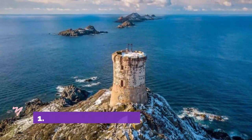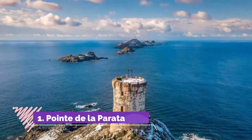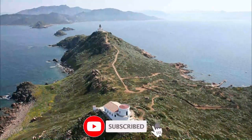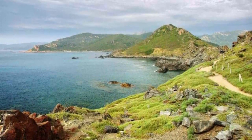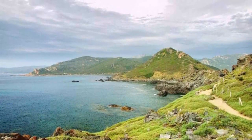Number one: Pointe de la Parata. On an island where stupendous natural spectacles are almost commonplace, Pointe de la Parata will still make you lost for words. This is a black granite promontory announcing the northern limit of the Bay of Ajaccio, near the end of a string of rocky apexes that continue offshore to create the Sanguinaires Islands.